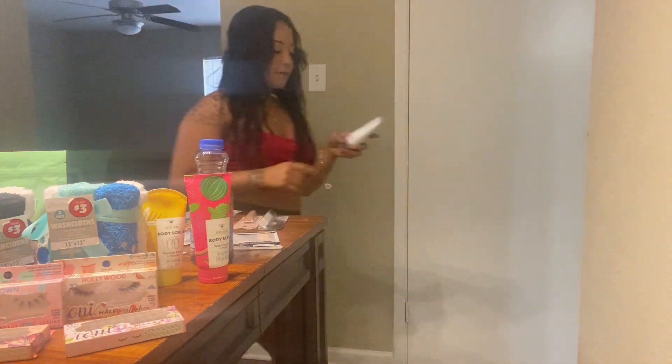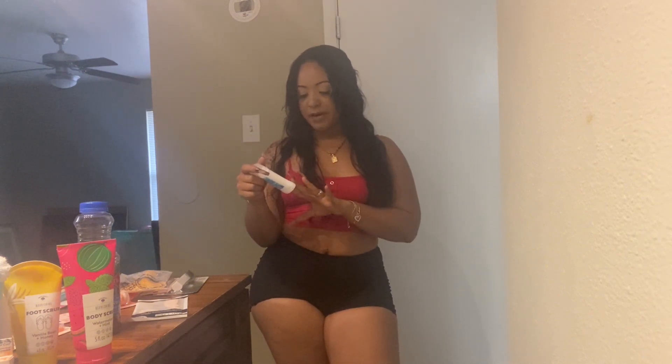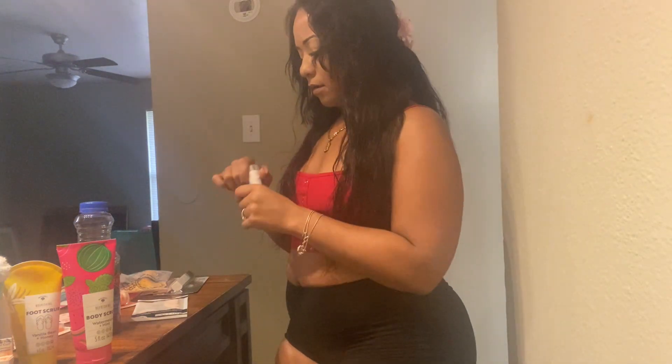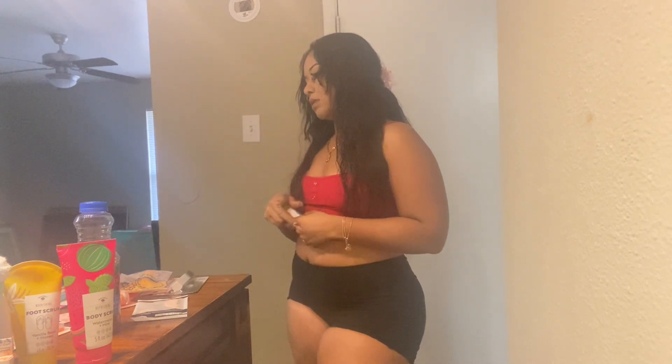I got another facial detoxifying cleanser and scrub — it's willow bark, blackberry, and peach sugar. How girly and cute is that? I also picked up this deodorant — it's Fresh Fives berry bliss deodorant. It's clear and it smells great.